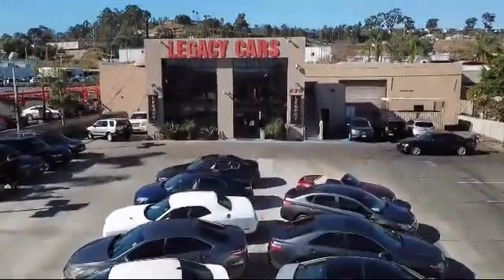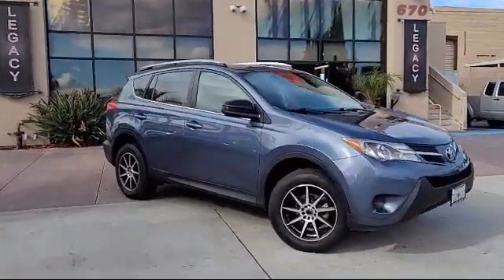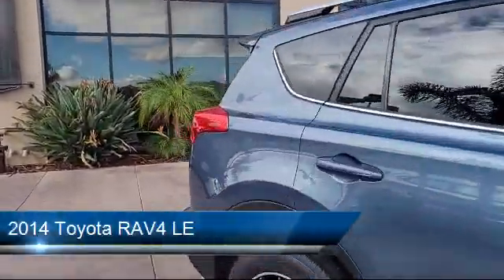Welcome to Legacy Cars, your premier location for quality pre-owned vehicles. Here's a look at another one of our great vehicles from our selection of cars, trucks, and SUVs,